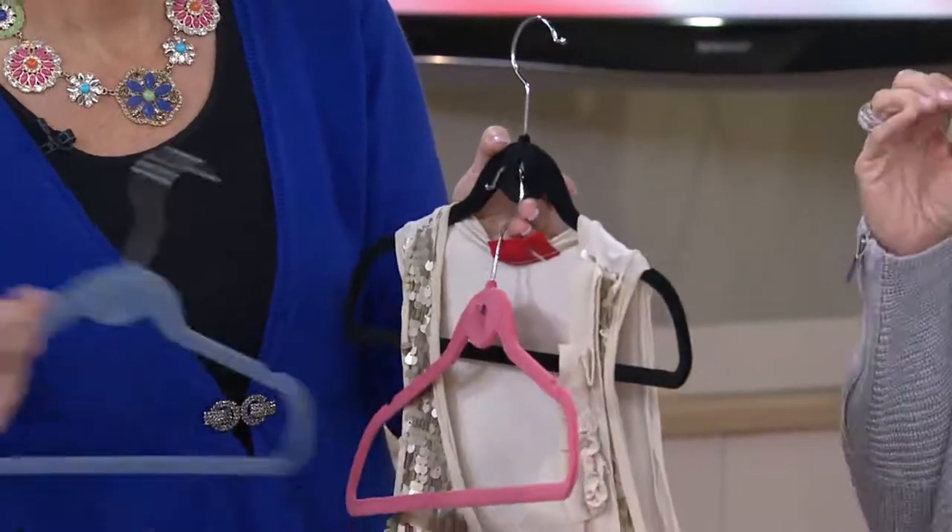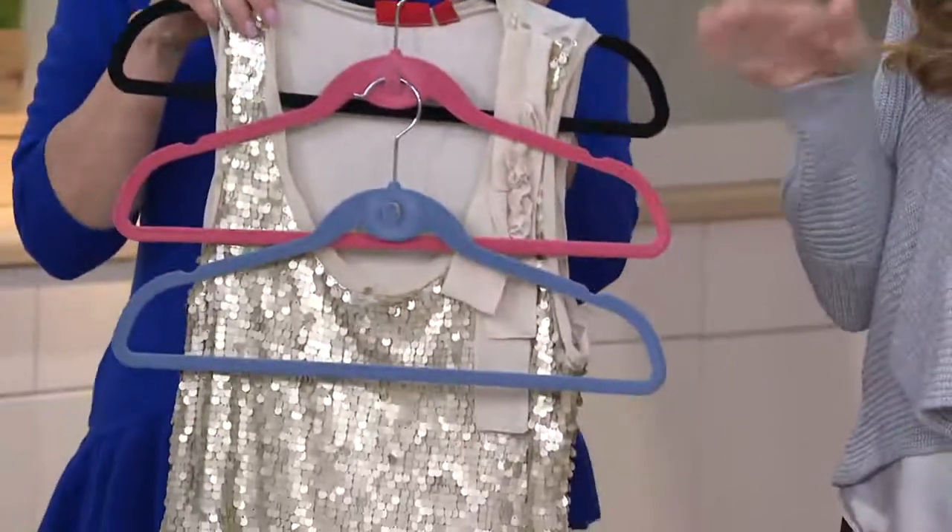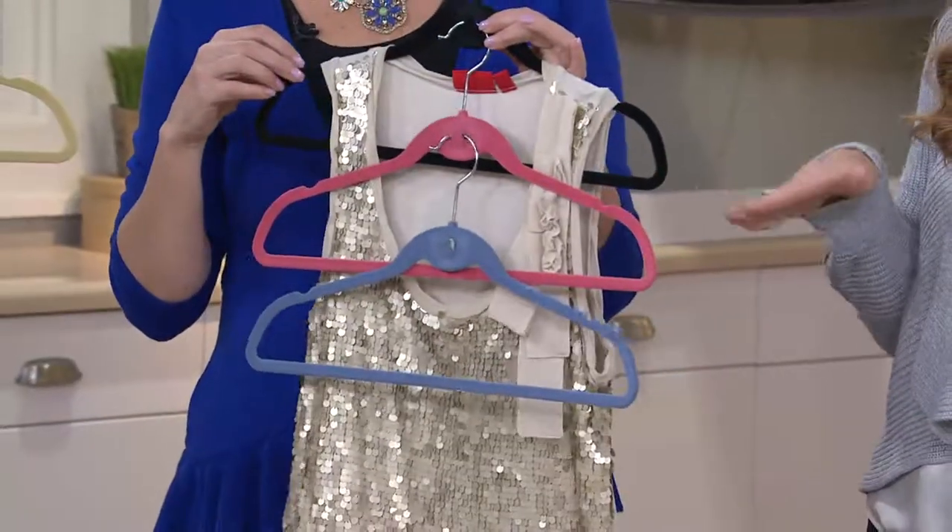Color matched. It's a flocked hanger, so it's protecting your clothes at the same time. And we'll get into all the great uses for it, like styling your own outfit before you get up the next morning.